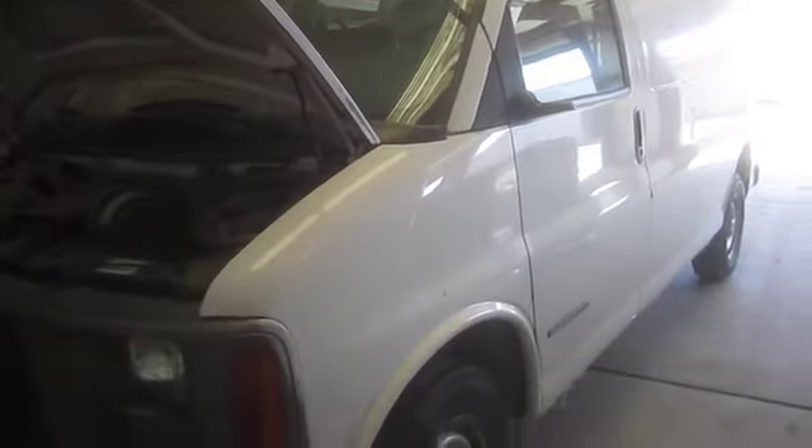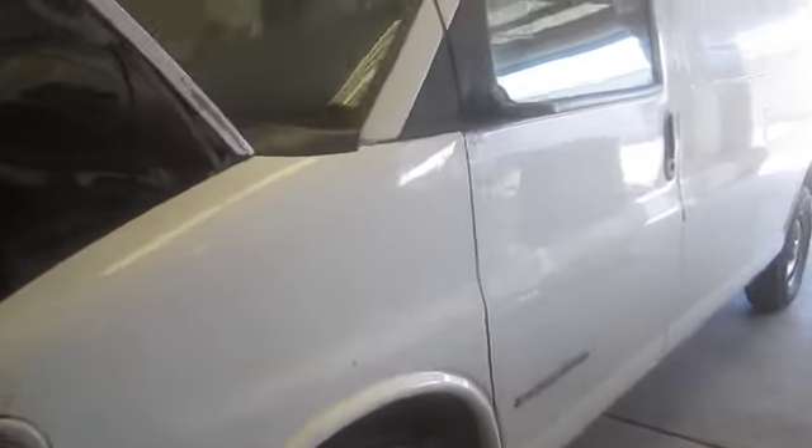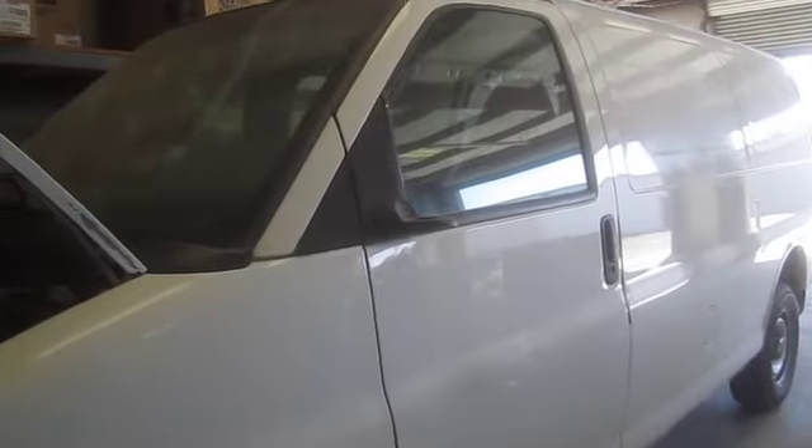Whoever buys this vehicle should be aware that it was stolen, and the people that stole it broke in and did some damage during their thievery. Starting with the exterior damage — the driver's side mirror is busted off.